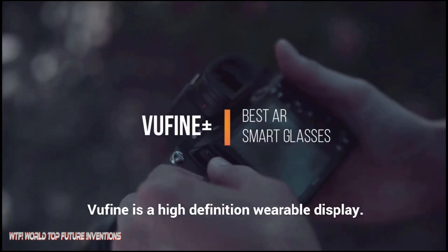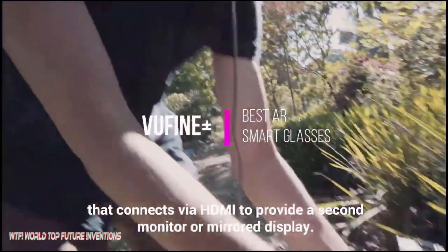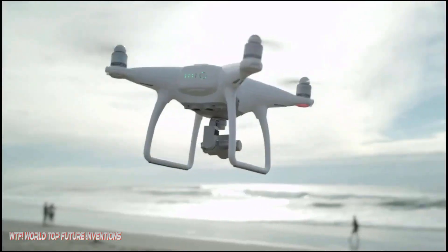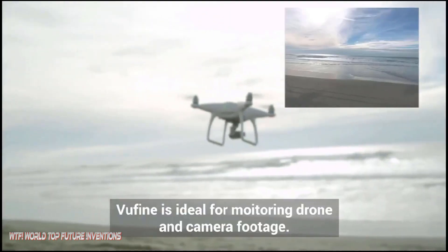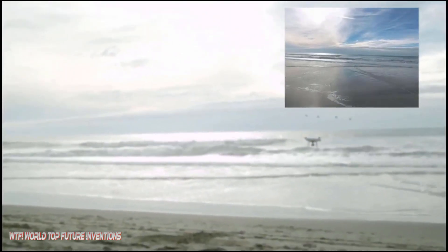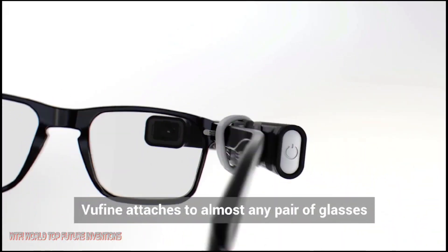ViewFinder Plus is a high-definition wearable display that seamlessly integrates with your technology, truly unlocking its full potential. Whether for your smartphone, laptop, or drone, ViewFinder Plus connects via HDMI cable to provide a second monitor or mirrored display. Use ViewFinder Plus anywhere you need an extra screen without taking your eyes off the world around you.